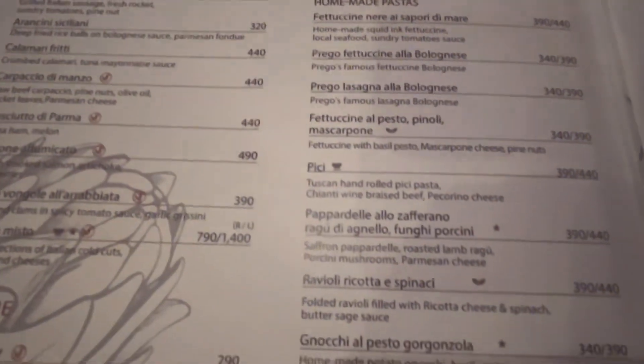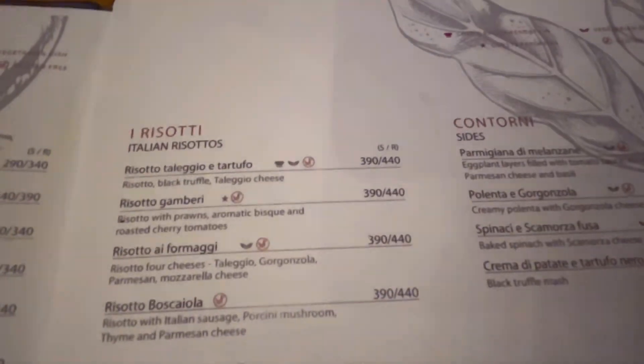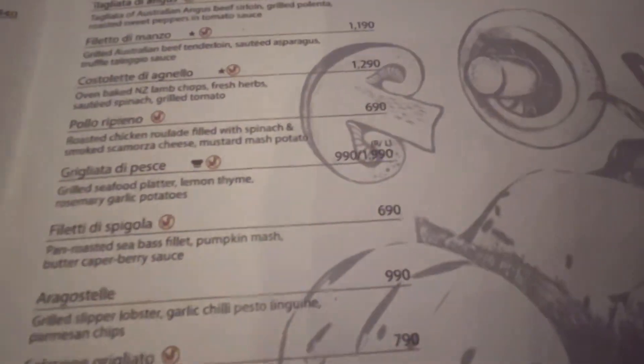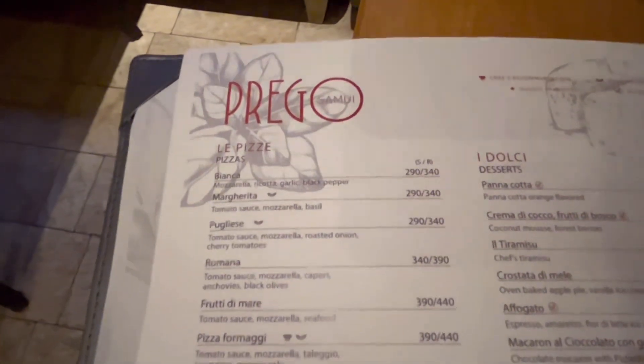Pizzas start from around 280 baht for a normal margherita, and if you're looking for something fancier with seafood, that's 440 baht, with the range going up to 480. With so many starters, mains, and desserts, it's unlimited in terms of what kind of Italian-style food you can find here.